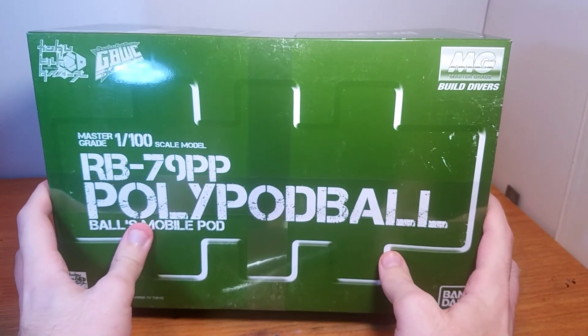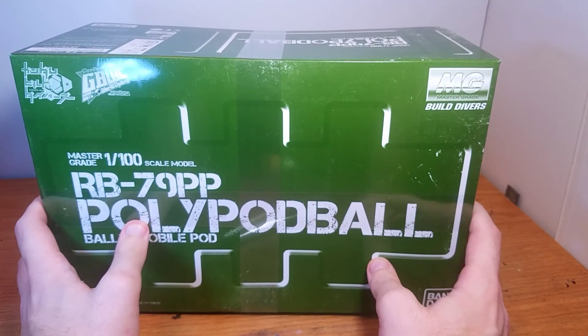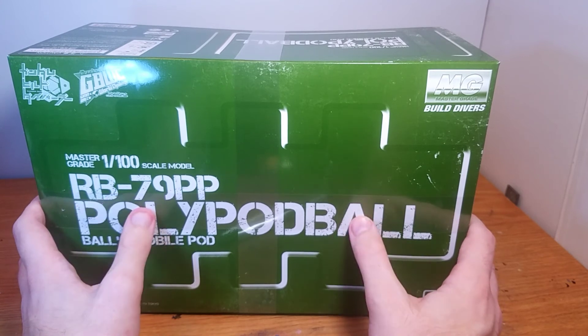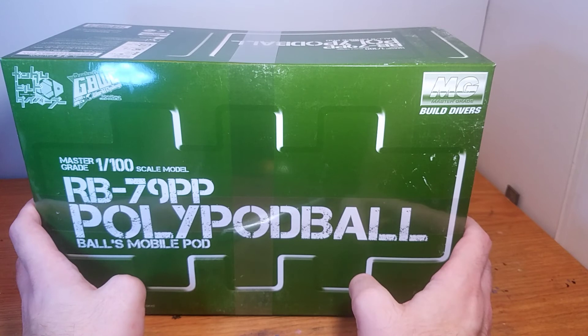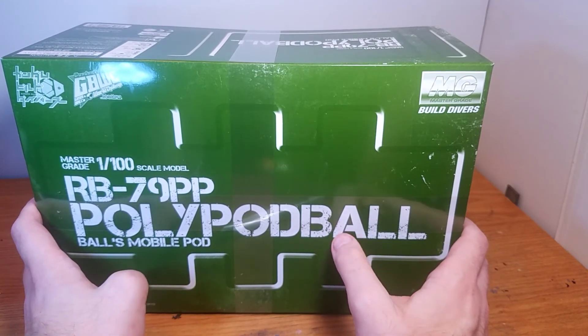I'm also pretty sure I'll be getting another delivery soon from Premium Bandai as well, because this was part of October's delivery. So anyone that ordered any kits for the October release, you'll be getting your delivery soon.